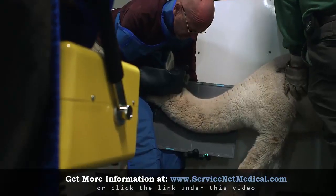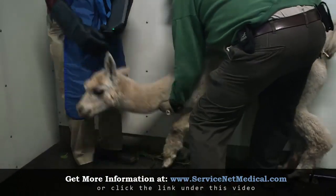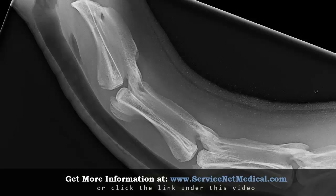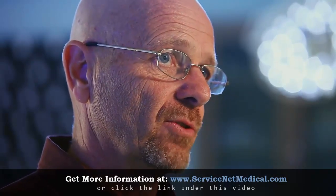A lot of times you have to hold the animal and hold the plate at the same time. With this system, the radiation exposure is much less than with a conventional system. It lowers the radiation not only on the animal, but also on the people taking x-rays, so it provides a much greater margin of safety.